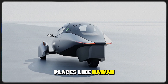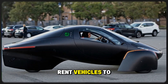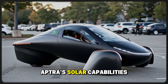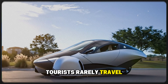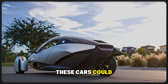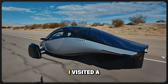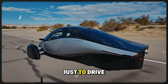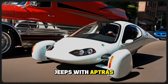Now imagine Aptera in the world of island rentals — places like Hawaii, Puerto Rico, or Costa Rica, where tourists constantly rent vehicles to explore paradise. In these sunny environments, Aptera's solar capabilities become a superpower. Tourists rarely travel far and sunshine is abundant, meaning these cars could operate all day with minimal or no external charging. I visited a small island once where people rented Jeeps for a few hours just to drive the entire perimeter — imagine replacing those Jeeps with Apteras.